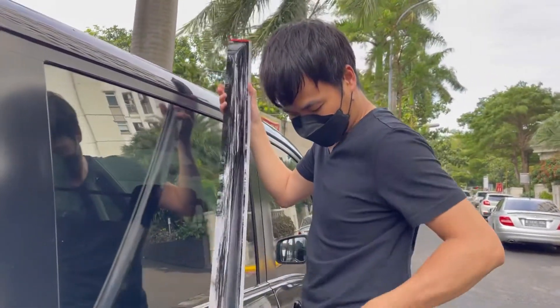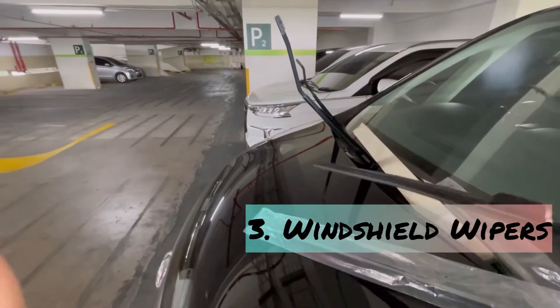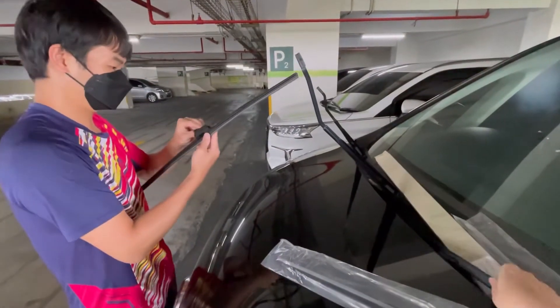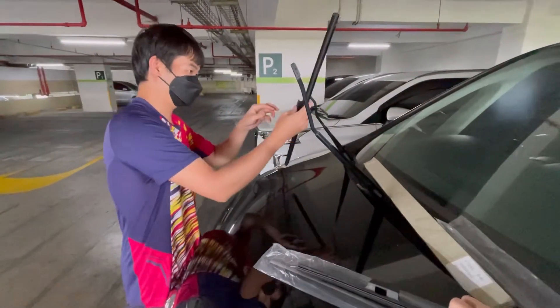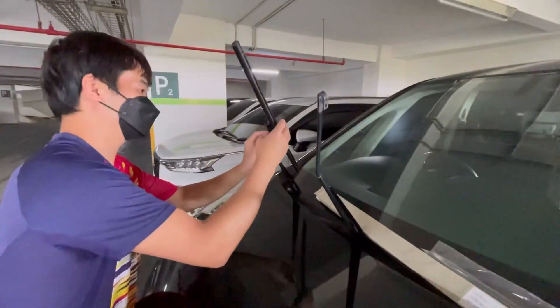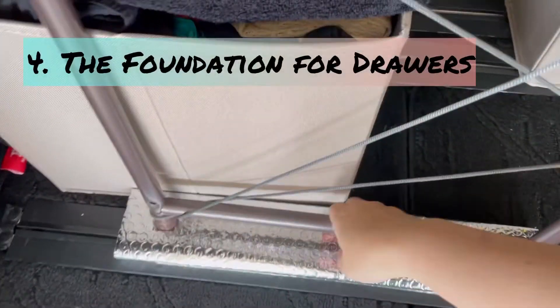Number three: windshield wipers. During the trip to Charita Beach we realized that we need to change the windshield wipers too, to be able to see the road clearly during heavy rain. So we bought the wipers online and replaced the old ones with these new ones.